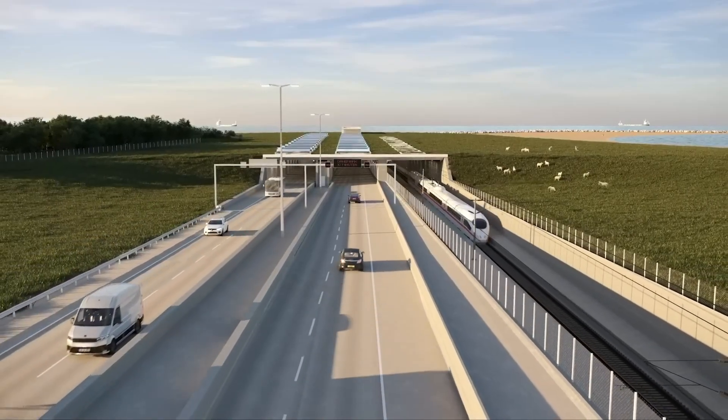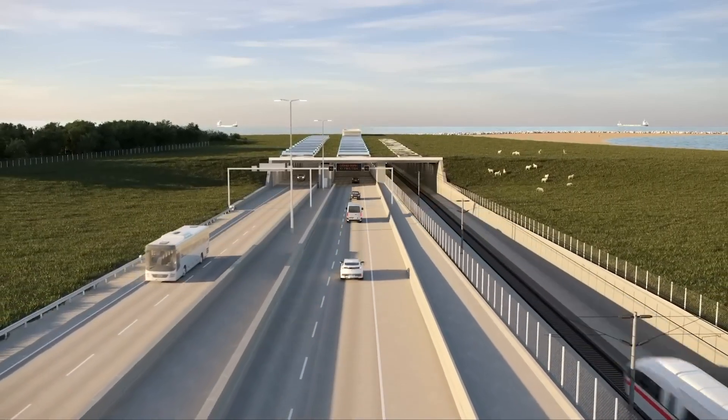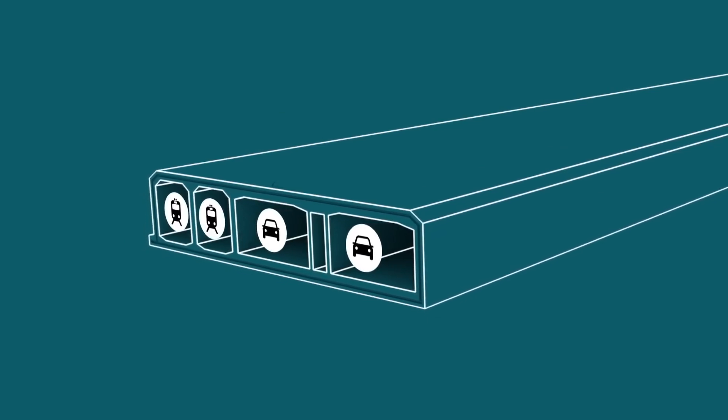Each element will contain two tubes for the highway, two for the railroad, and one for service access, and will also include a sub-level for communication, electricity, and fiber optics lines, among other technologies.